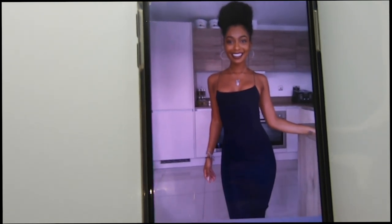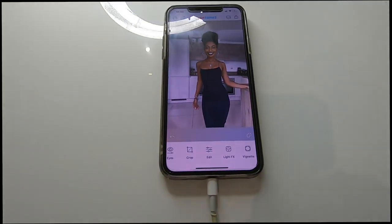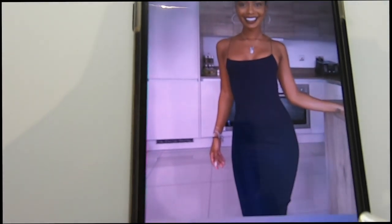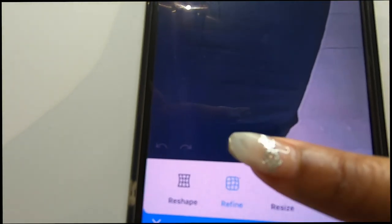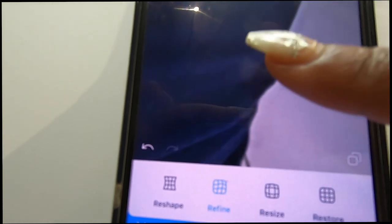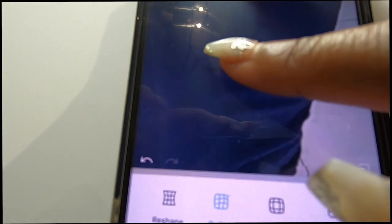So I'll show you guys how it looks before and after — this is the original and this is how I've edited it: original, edited, original, edited. Another thing I like to do — I don't like to edit my body, but I like to smooth out things like ruffles in a dress. So I go to Reshape, then Refine, zoom in, and basically pull out those ruffles or push them back in if they're not needed, just so it looks a little bit smoother.